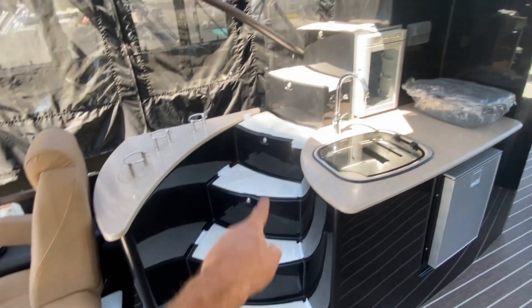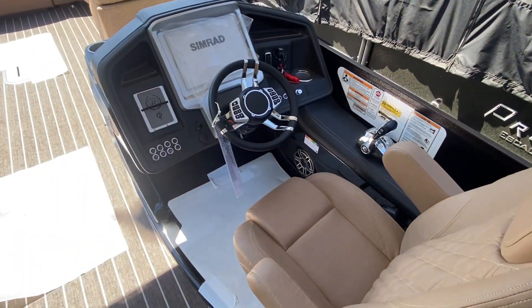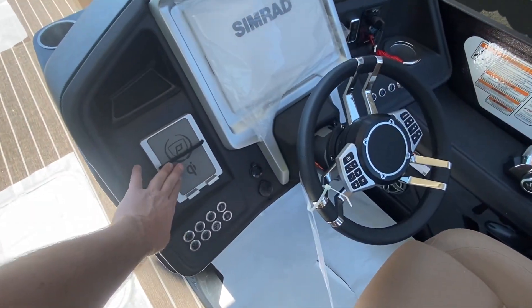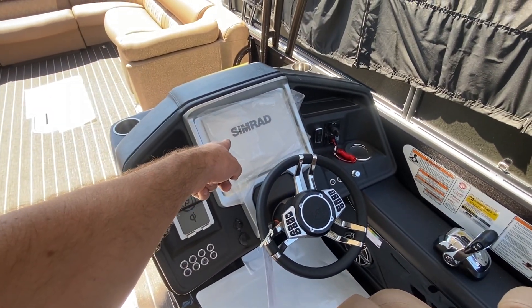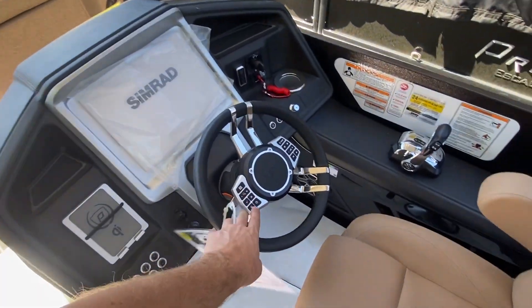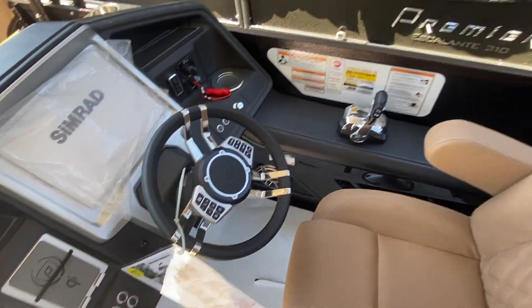I just uncovered this one so it still has some of the plastic on it, but newly redesigned helm, wireless charger for your phone, refrigerated cup holder, huge 12 inch SIM rad, all connected to the back — controls for the touch screen as well as the stereo, and it stays still when the steering wheel turns.